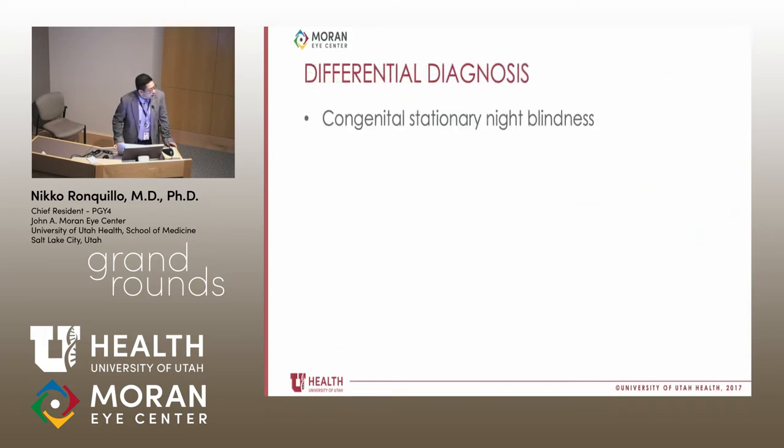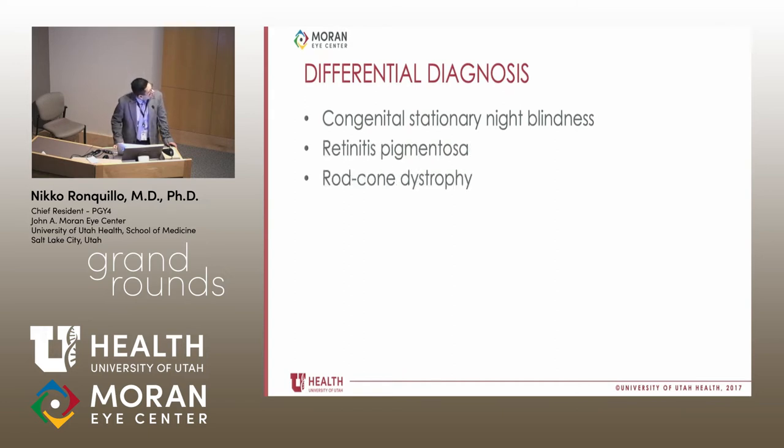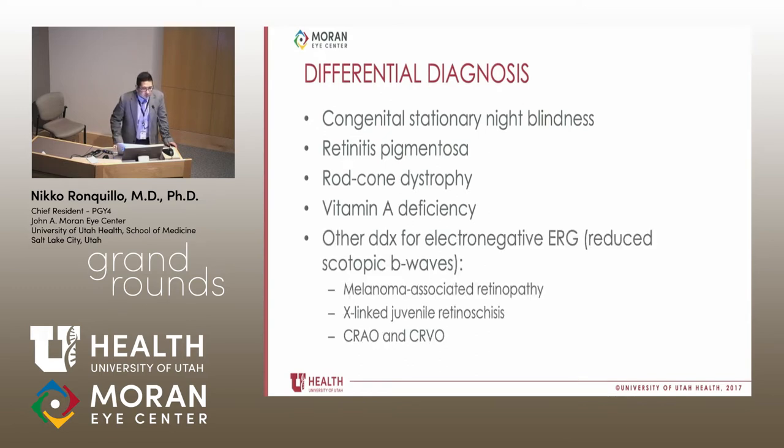The differential diagnosis right away includes congenital stationary night blindness, retinitis pigmentosa, rod-cone dystrophy, and vitamin A deficiency. An important concept for residents to review: when the B wave is gone and you're left with just an A wave, that is called an electronegative ERG. The differential for electronegative ERG is very small, including CSNB, melanoma-associated retinopathy, X-linked juvenile retinoschisis, CRAO, and CRVO — these are mostly tested for boards.